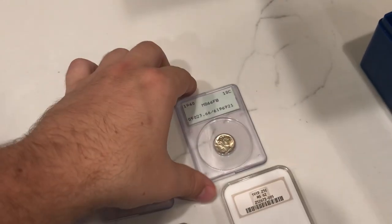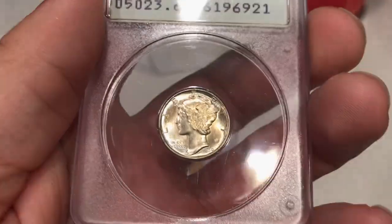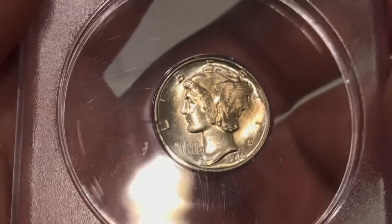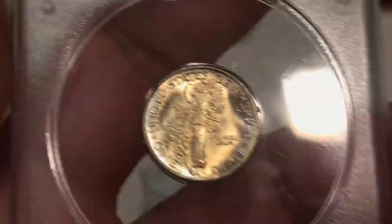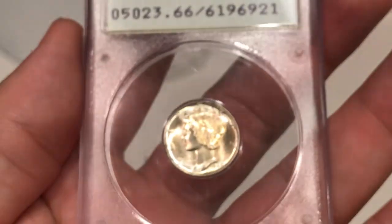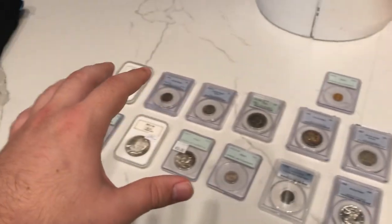The last coin I want to show you guys in today's video is a 1940 Mercury dime graded MS66 full bands by PCGS. You're going to want to check the fields on this coin and the face. There's a little bit of haziness in front of the face and on the neck — not too sure if that will hold it back. Really a nice stellar piece. Submitting this for a friend of mine because he can't apply and only has one coin. Another coin I'd love your opinion about.